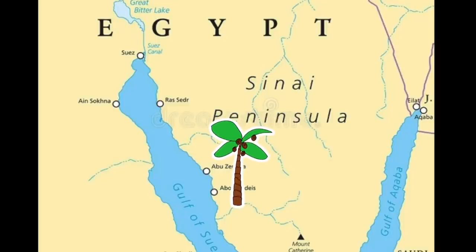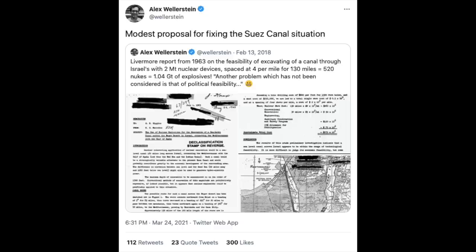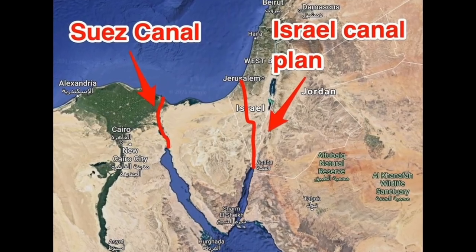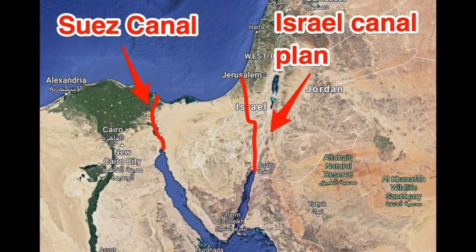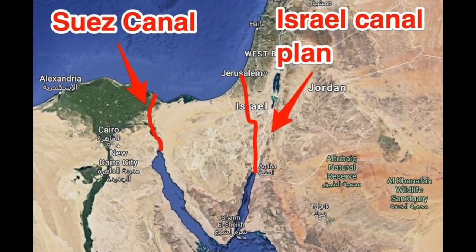And the one on the right, the Gulf of Aqaba, just ends. So in the early 60s, the Aqaba-Israeli Suez Canal was proposed as an alternative route. Hundreds of miles of the Negev Desert would be dug up to make a seagoing canal from the Gulf to the Mediterranean. But how do you think they proposed to dig the canal?